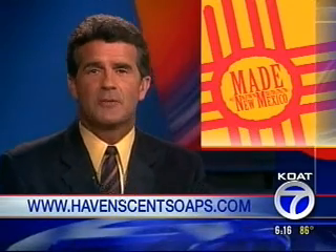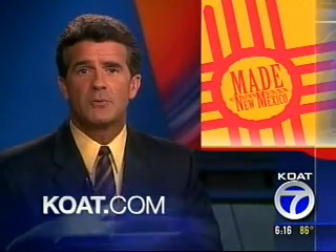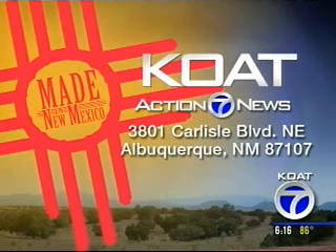We are on an endless search for products and the New Mexicans behind them. Just go to KOAT.com and look on the right-hand side of the page under the Spotlight tab to reach us. Now, if you don't have access to a computer, send us a letter. Our address is 3801 Carlisle Boulevard NE, Albuquerque 87107.